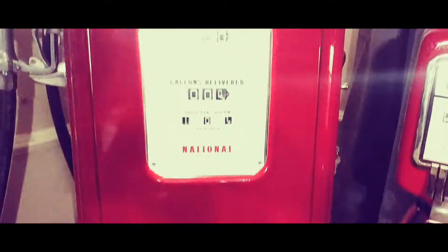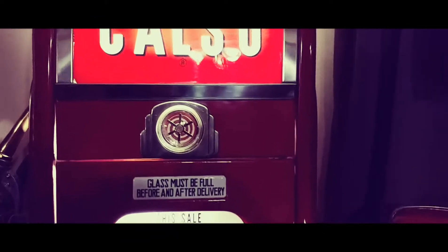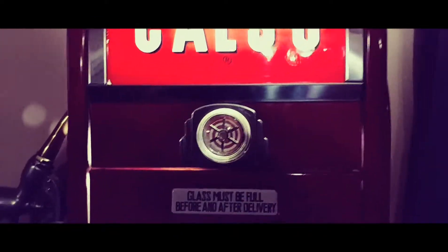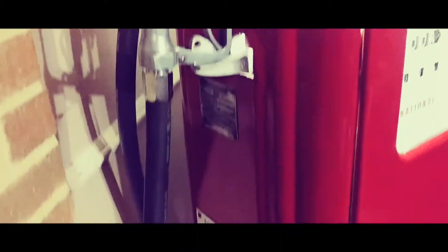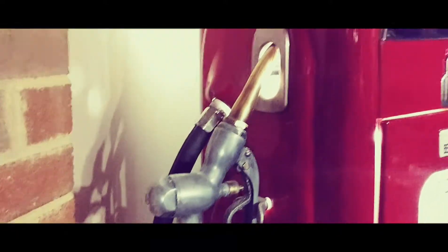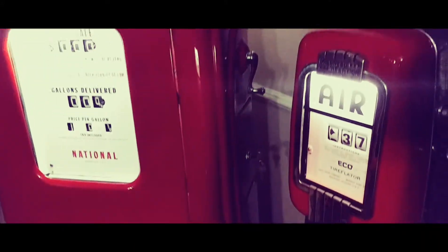This pump right here is all original except for the paint — everything else is all original: all the stainless steel trim, the nozzle. The hose has been replaced — I did that, and that was a pain. I also replaced the lock on the side because it didn't have the original key, and that little button on the side is for turning the light on — I'm not sure if that was originally there, but I doubt it.